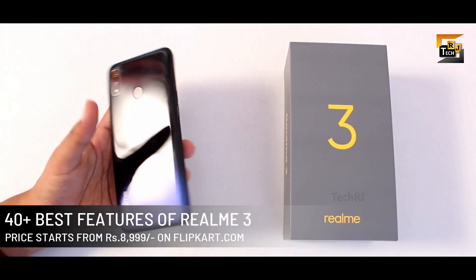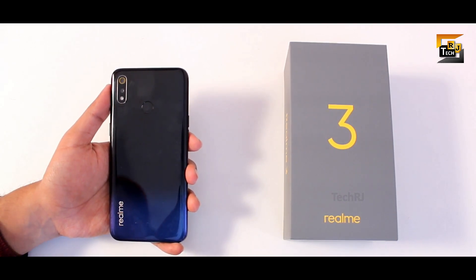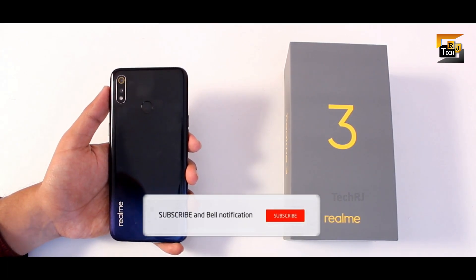The Realme 3 was recently launched in India and it offers real value for money. Today in this video we will be talking about more than 40 amazing features of this smartphone. The video might be a bit long but I suggest you watch it till the end to know the complete details.